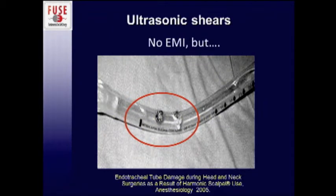Not to say that these other devices are completely harmless — as mentioned in a couple of other talks, you can still cause harm without using radiofrequency energy. This is a cut endotracheal tube from a harmonic scalpel during head and neck surgery — just something that will upset your anesthesiologist in general.